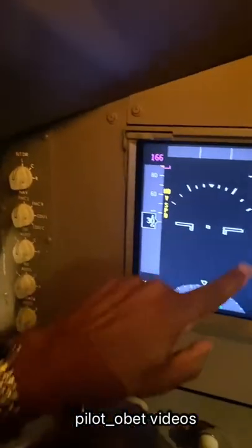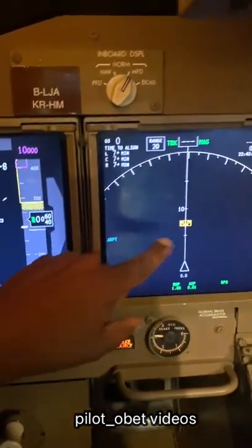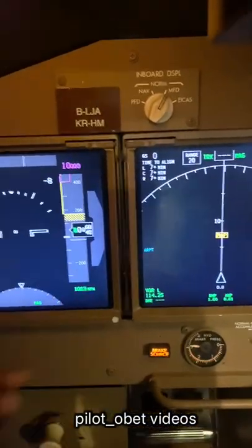We'll do a countdown and see how long it takes. We know it takes about 7 or 8 minutes. At the moment, with them not aligned, there's no V speeds, and the PFD doesn't show anything.